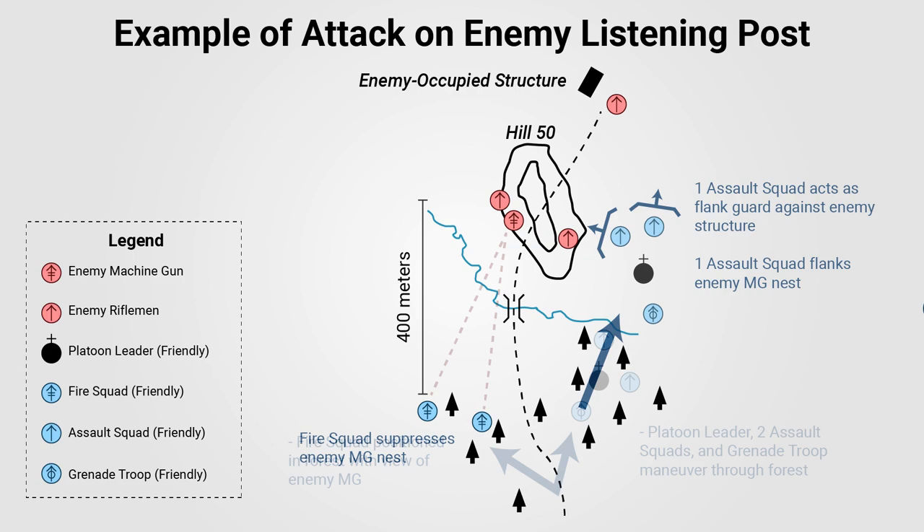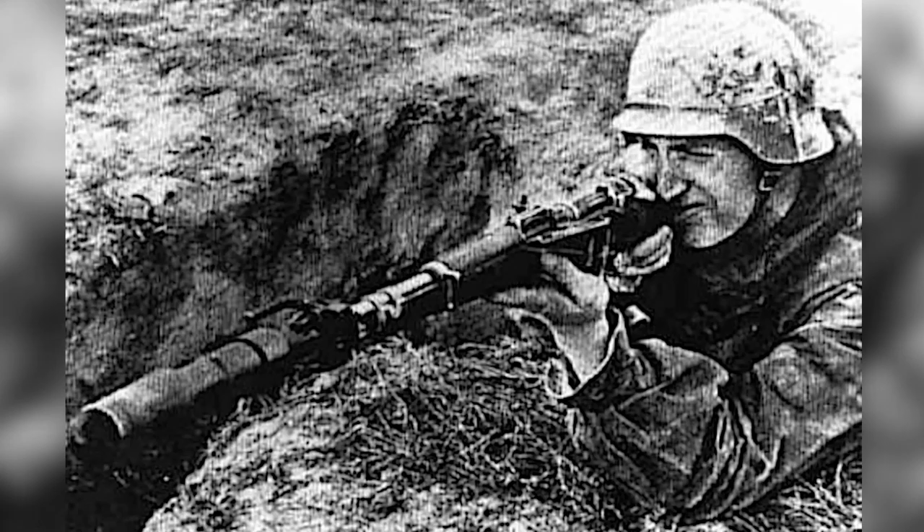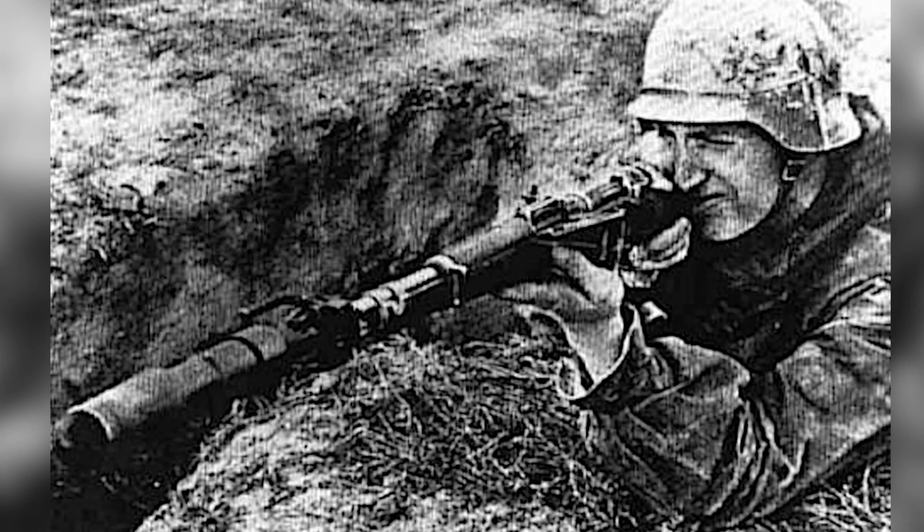One or both assault groups could be used in the attack. If an assault group was not acting as rear or flank guard or as a reserve for a follow-on attack, the squads could execute a pincer attack, with riflemen carrying out simultaneous automatic fire at close ranges and on the move to overwhelm the enemy. In the defense, the assault group could act as a counterattacking force under the cover of the fire group. The grenade troop would generally follow the assault groups or remain with the fire group to provide longer-range support against positions that could not be engaged by the assault or fire groups.